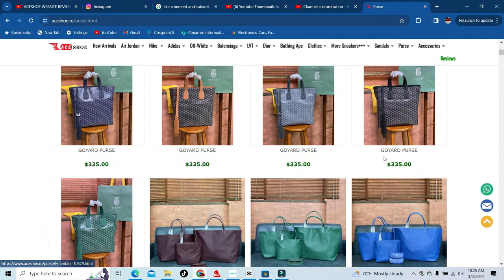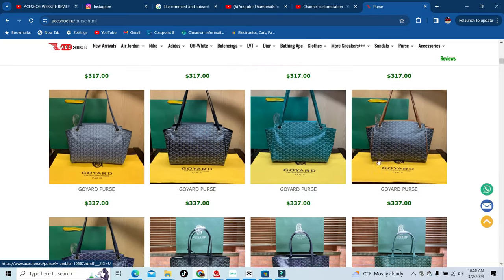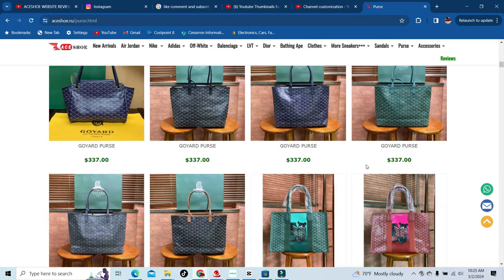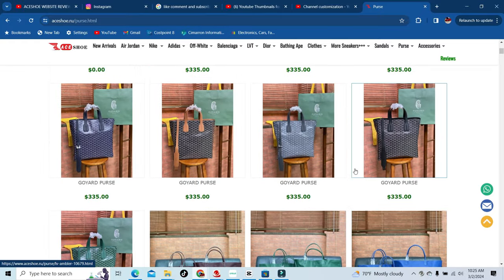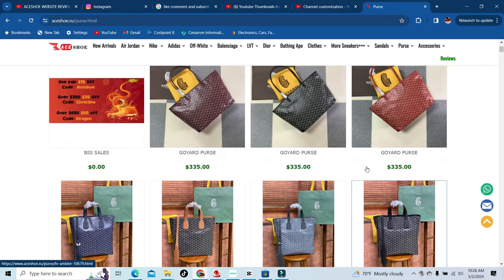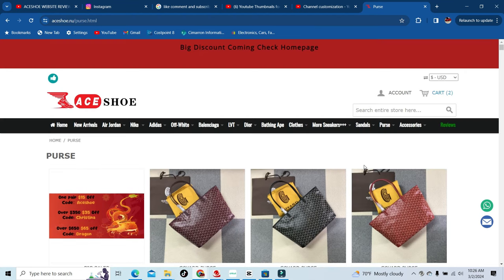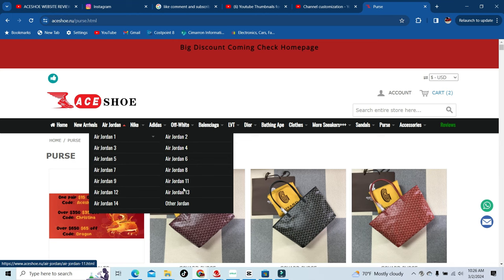Keep in mind, this is a UA website. If you want to check them out on Instagram or TikTok, Instagram is going to be ace26 and TikTok is going to be ace29. Give them a follow on both if you want. Check out their website — as you can see, they have everything you want, everything you need.